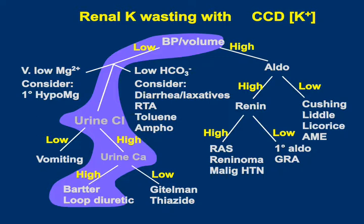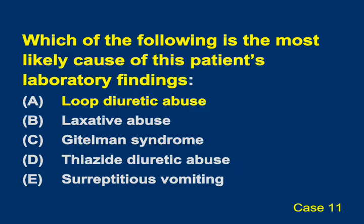So the high urine calcium means the most likely cause is either loop diuretic abuse or Bartter's. Bartter's is a disorder of infancy, very unusual to present in adult life. So most likely, this patient was surreptitiously abusing loop diuretics, which can be quite common.